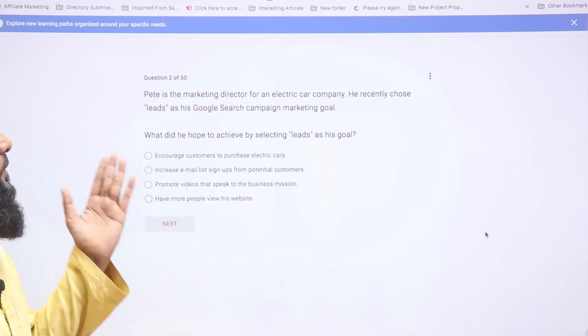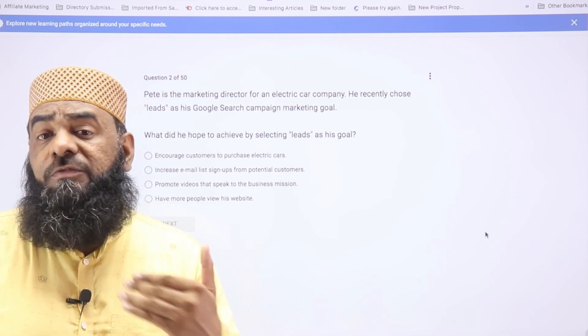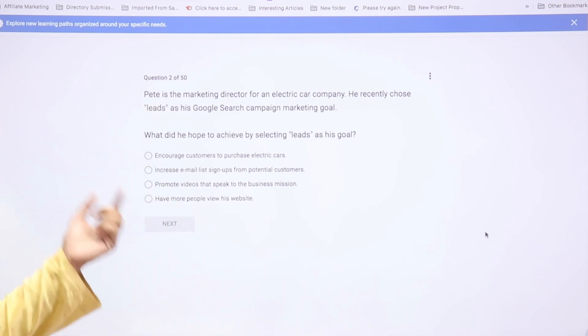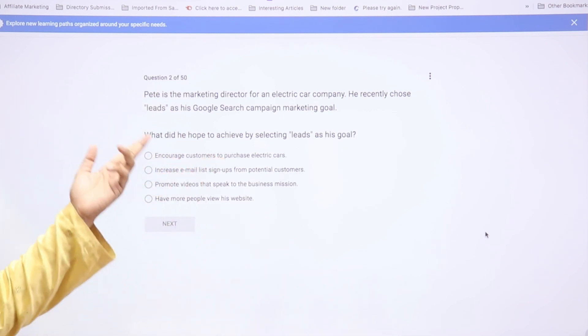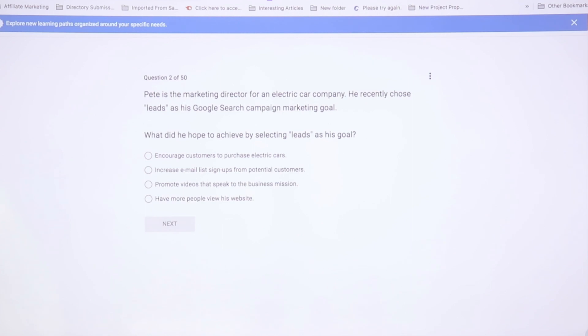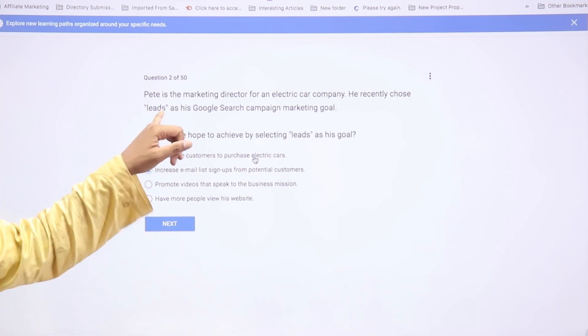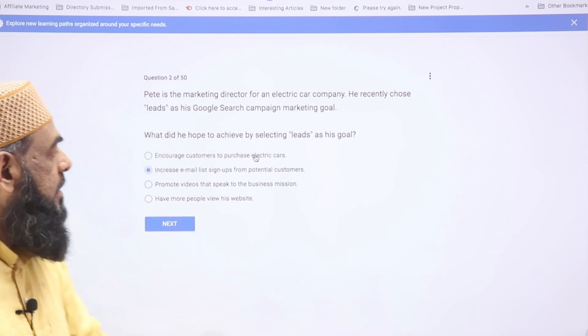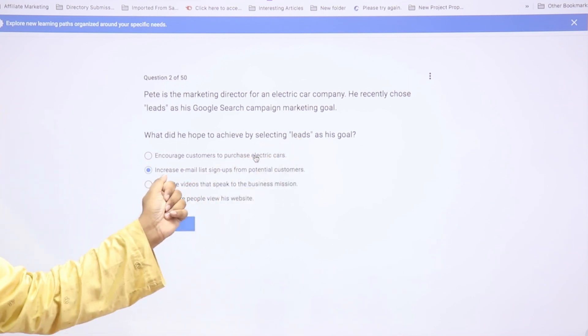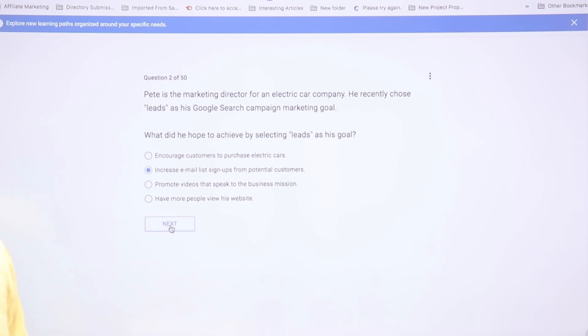The second question: Pete is a marketing director for an electrical company who has chosen Leads as his Google Search campaign marketing goal. The question asks what goal this corresponds to. Because directly purchasing an electrical car is very rare, lead generation is more appropriate than a direct sale. The answer is 'increase email list signups from potential customers.'